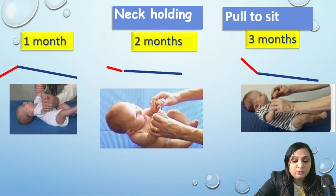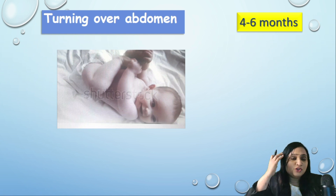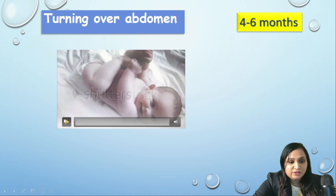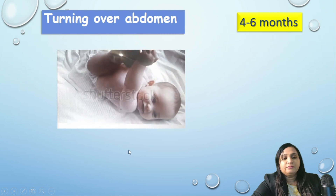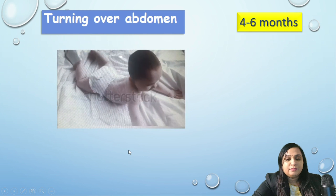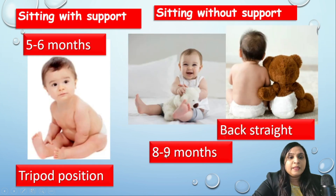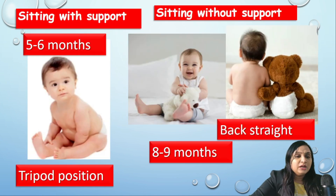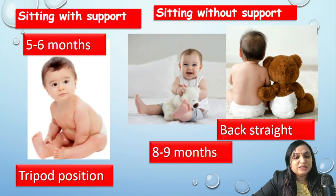After the achievement of neck holding, the muscles of the chest develop and the child achieves the next milestone: turning over abdomen. This is achieved at around four to six months. The next milestone is sitting with support, which is developed at around five to six months.